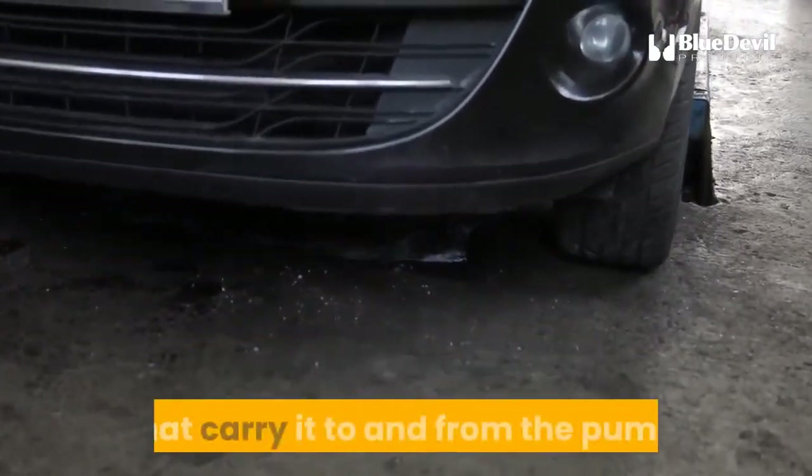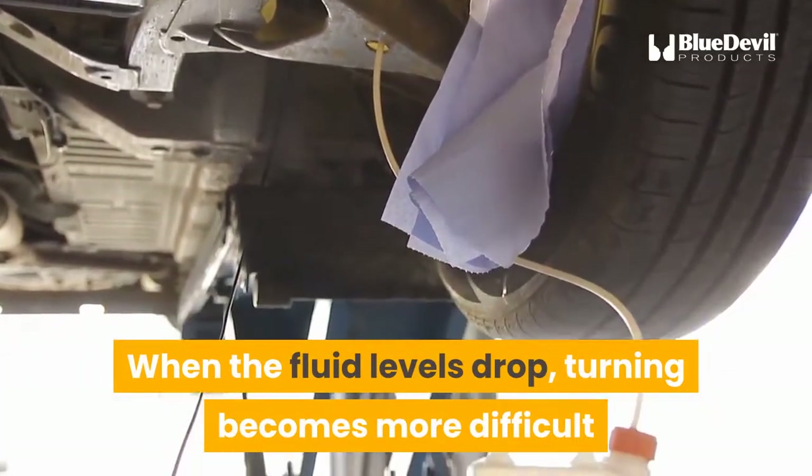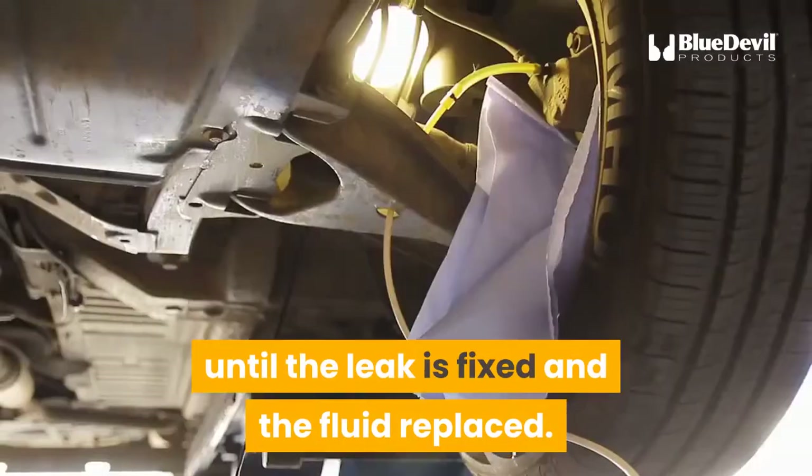In addition, hydraulic fluid must be replaced periodically and can leak from the hydraulic fluid lines that carry it to and from the pump. When the fluid levels drop, turning becomes more difficult and the assist may be lost until the leak is fixed and the fluid replaced.